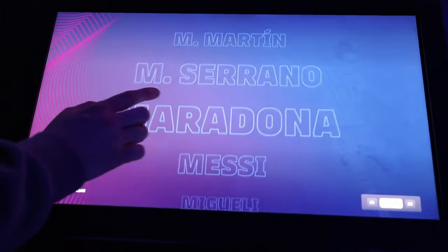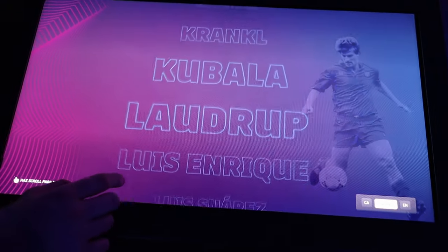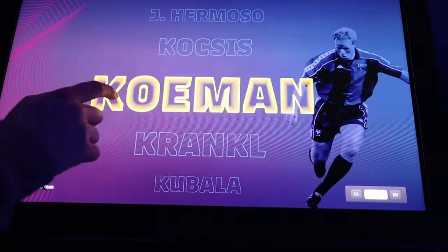Going back to their football section, there was a screen again where you could pick one of the legends of Barcelona football club and you could just watch some highlights and the stats that they had during their period at Barcelona.